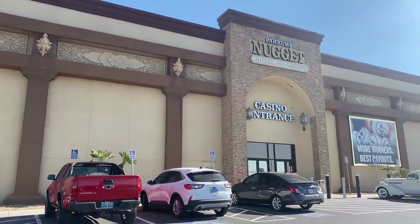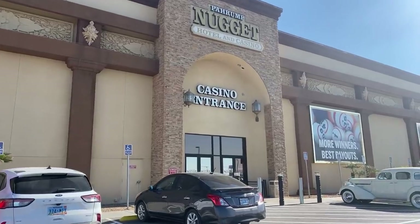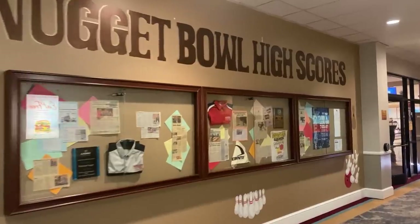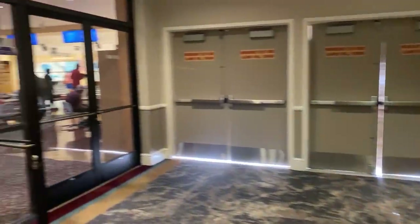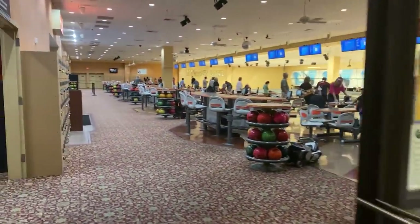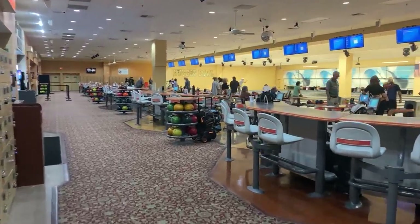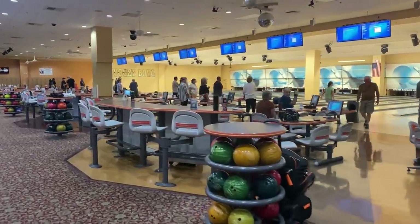Pahrump Nugget was an interesting visit. I really only got to visit the bowling alley before I was asked to stop filming. I want to talk about the manager there — his name is Bob. Golden Entertainment, if you're watching this, Bob is terrible and rude. He was rude to me and rude to other people. I was asked to stop filming at other places too, but nobody else was rude. Bob, shame on you. Your employees deserve a better manager, and the guests in your casino deserve to be treated better.